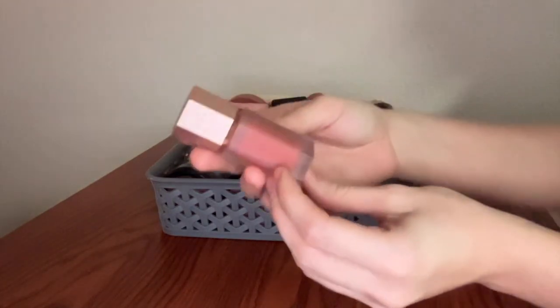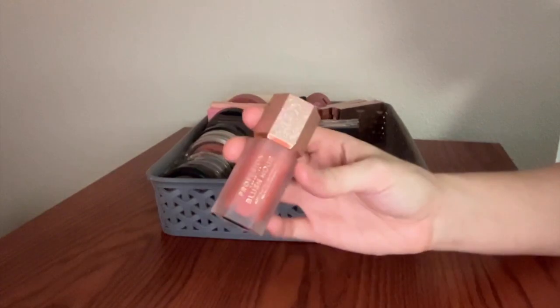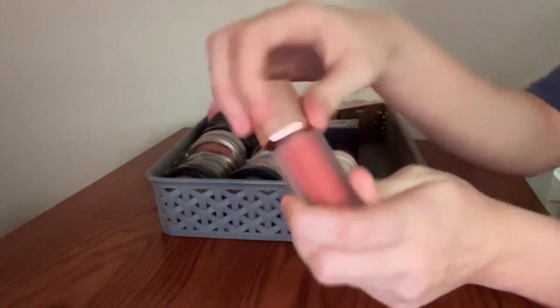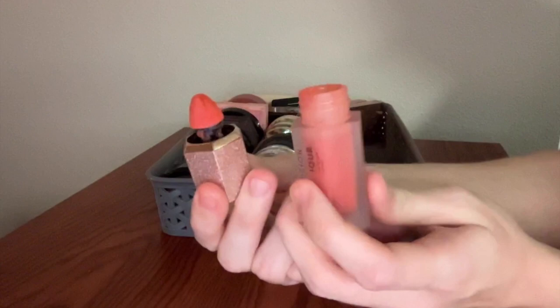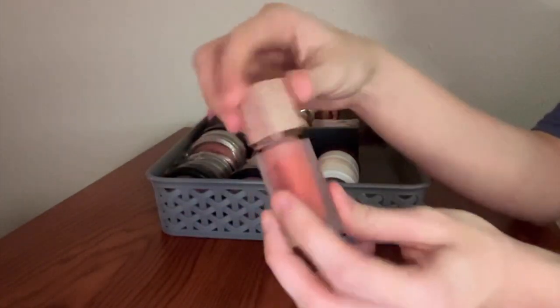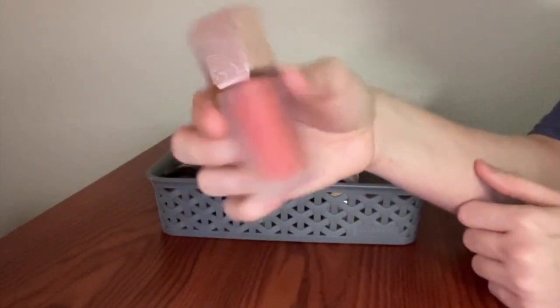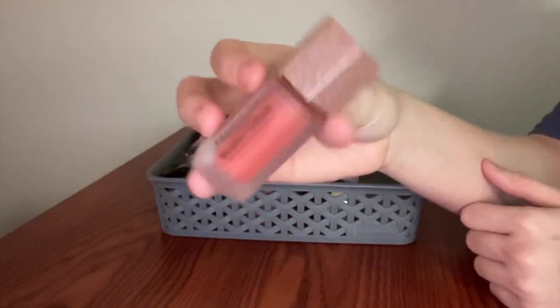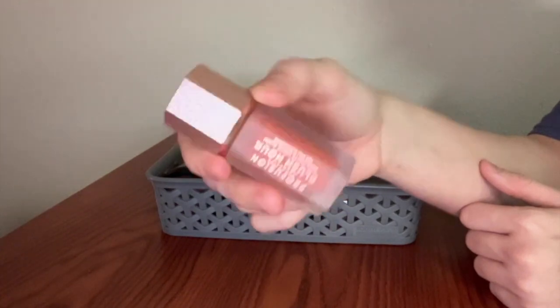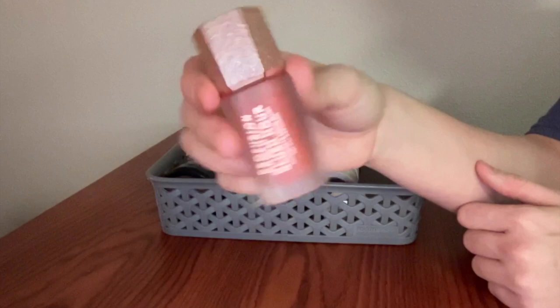This is the Profusion Blush Hour Liquid Blush in the shade Mai Tai. It has that cute sort of sponge applicator that's gotten a lot of hype from those Shein products. This is cute. I like this a lot. Very cute color that I don't have a lot of, and for a great price. The packaging is adorable and it lasts a really long time and looks nice on the cheek. What more could you ask for?